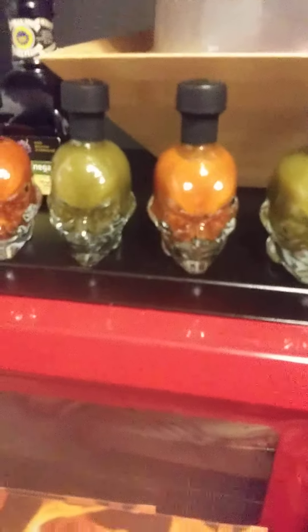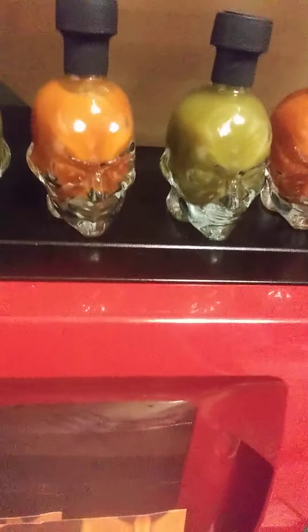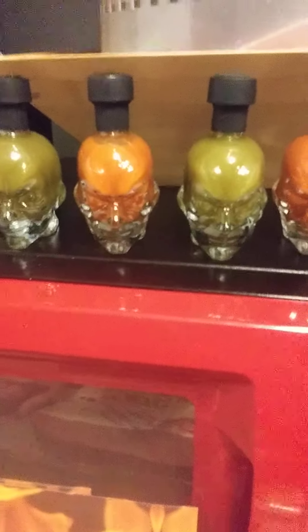Each bottle has a lid that screws on, but a cork could go in there too. Once they're empty, I'll end up using these for spices. I think they're kind of cute. Both boxes had this little piece of paper in the back that looks like flames, which I think is very neat.